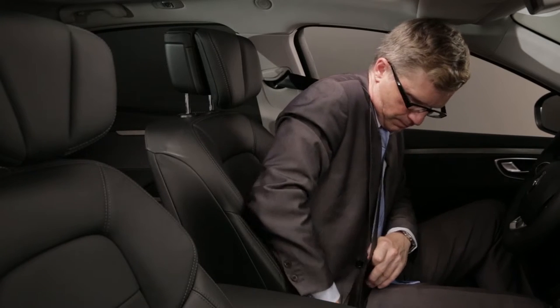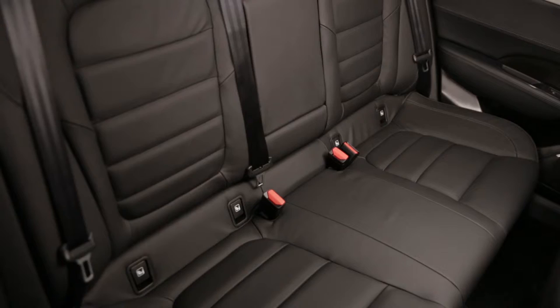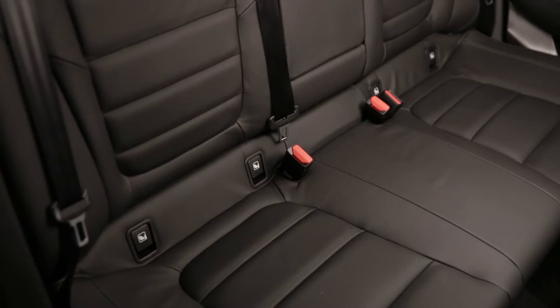There are seat belts with pre-tensioners and force limiters in the first row, seat belts with force limiters in the second row, and anti-whiplash headrests. Two seats in the second row have ISOFIX mountings with three anchor points.